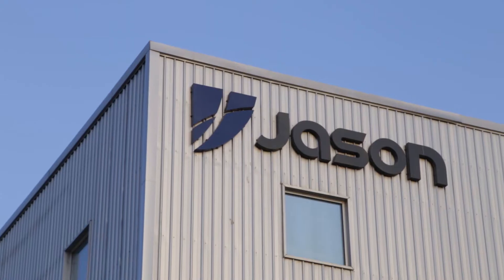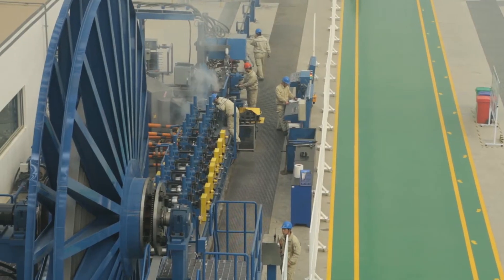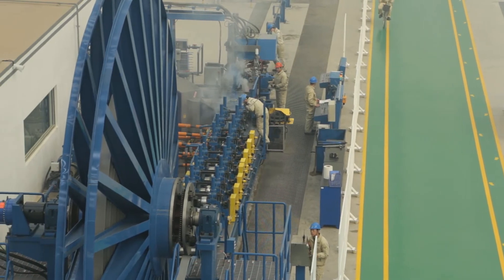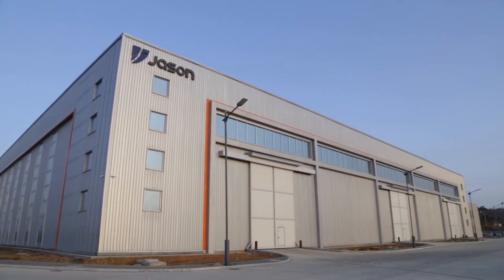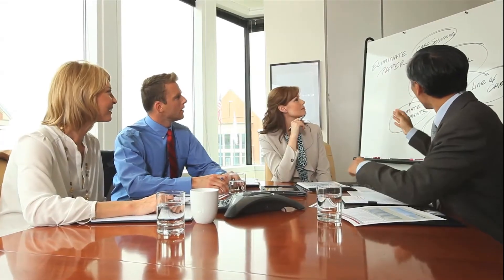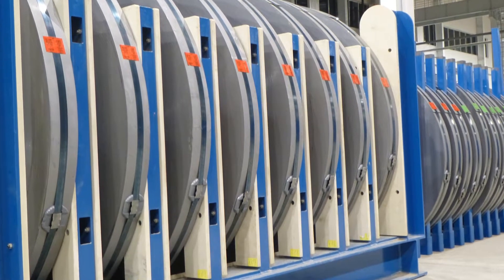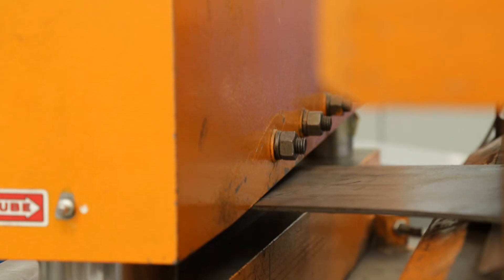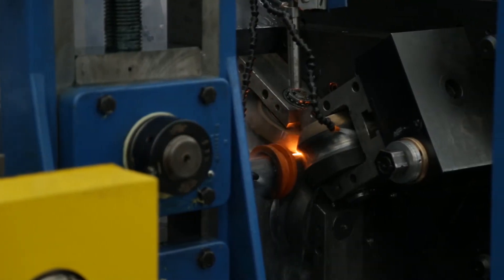Jason Oil and Gas Equipment LLC Coil Tubing Division is dedicated to the manufacturing and developing of steel coil tubing as used in the energy extraction industry. The coil tubing production line is equipped with the most advanced manufacturing equipment and is supported with the most modern quality control system and a highly qualified R&D team. Strict quality control systems are in place to ensure that every aspect of the manufacturing process is completed to the level described in industry specification API 5ST.